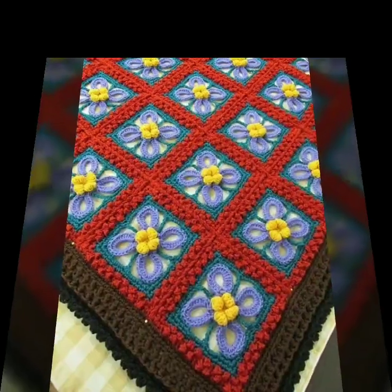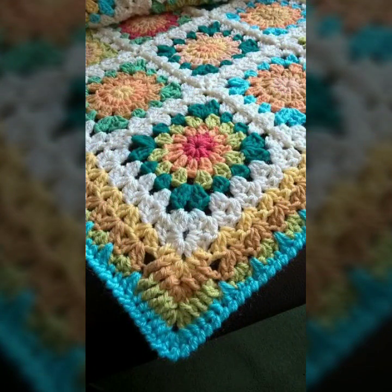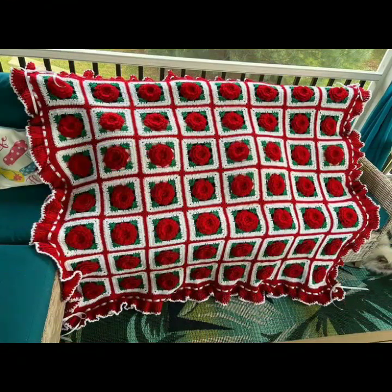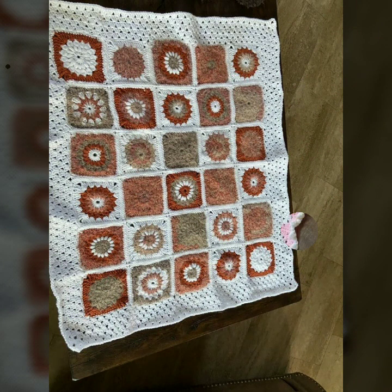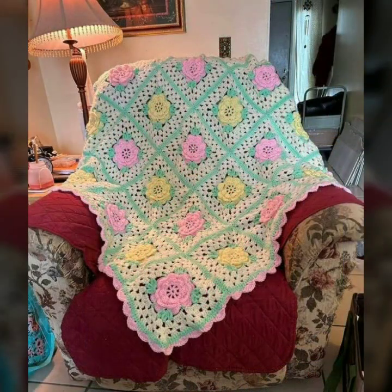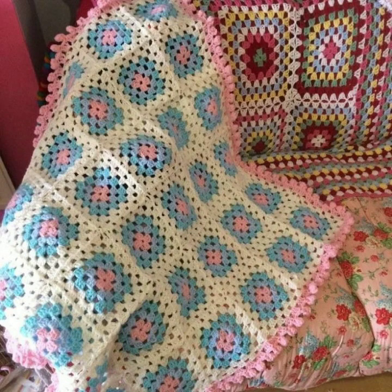Beautiful color combination contrasts, beautiful designer ideas — every design is beautiful and trendy. You can visit my channel and see more collections about babies and women's stylish fashion ideas. So friends, thanks for watching my video. See you again, Allah Hafiz.